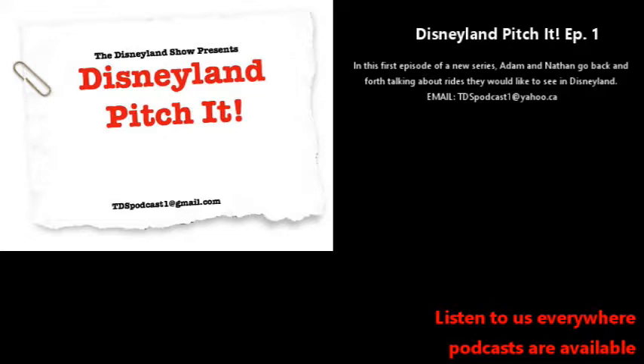Hello everybody and welcome back to the Disneyland Show podcast. I'm your host Nathan and I'm your host Adam. We're starting a new series called Pitch It. You can send ride ideas to tdspodcast1@gmail.com or check us out on Instagram at the Disneyland Show Podcast. We also have a YouTube channel and some YouTube exclusives — links in the description.